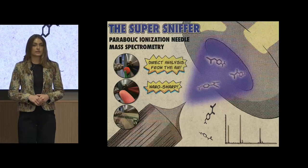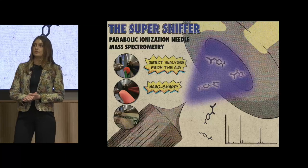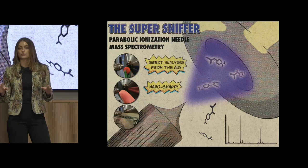However, many ion sources require certain sample preparation steps to be followed, which can be inconvenient, costly in terms of time and materials, and can even chemically change or destroy your sample.